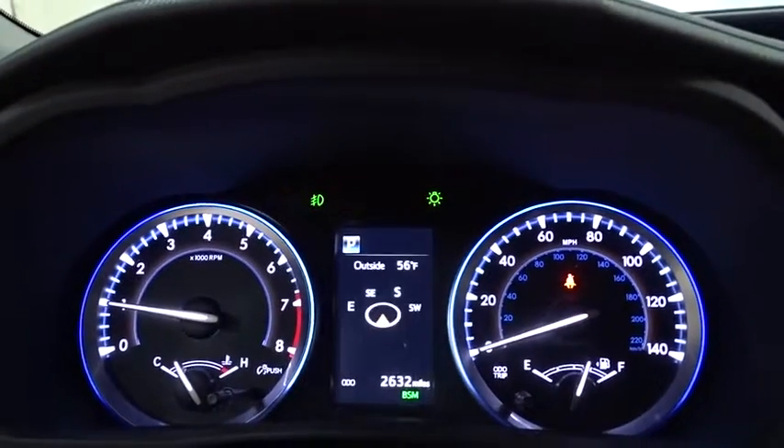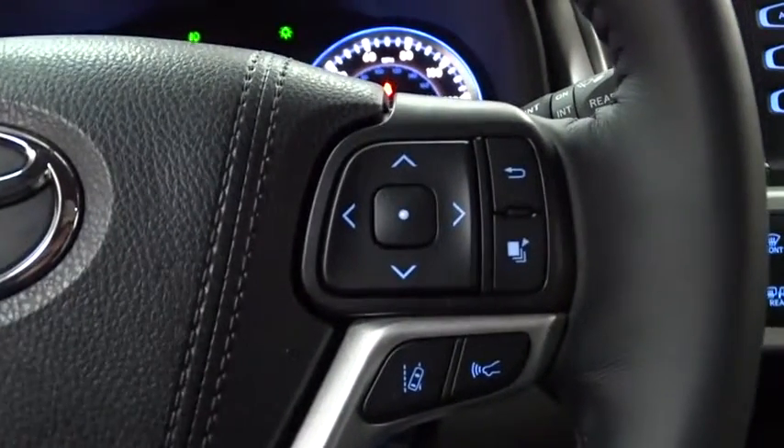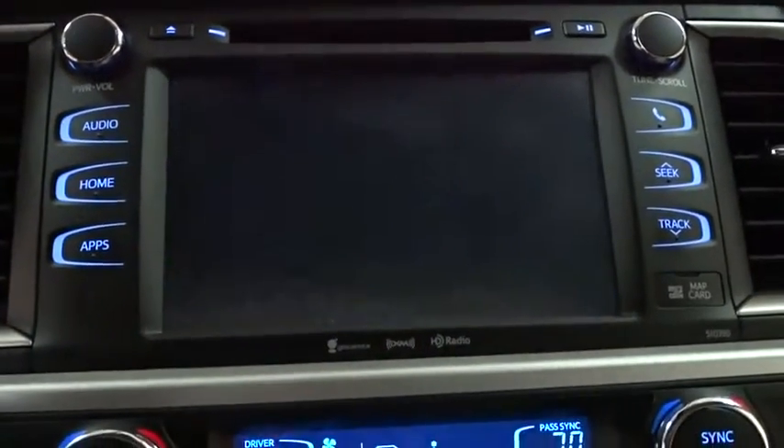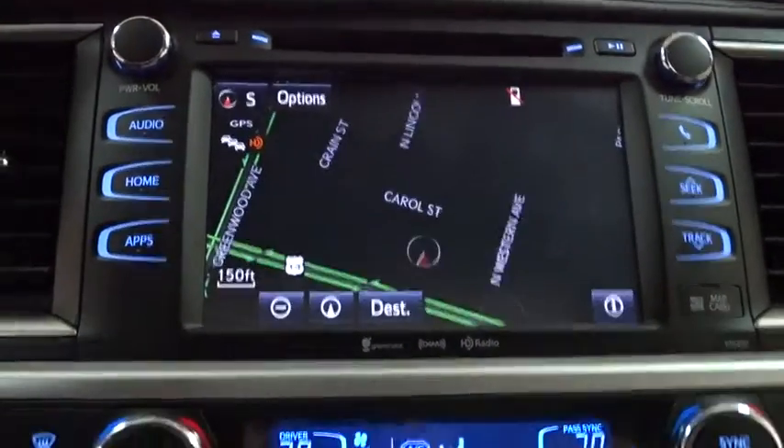Here are some of this vehicle's great options: traction control, navigation system, backup camera, power liftgate, power passenger seat, anti-lock braking system, lane departure warning, stability control.